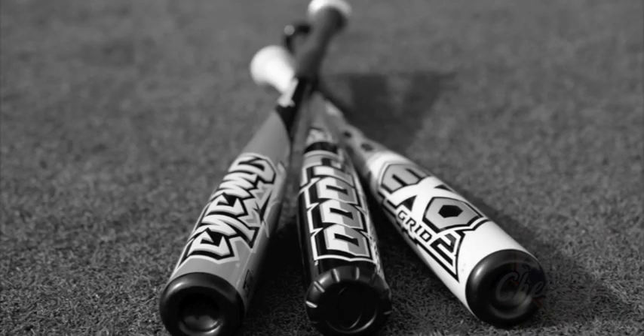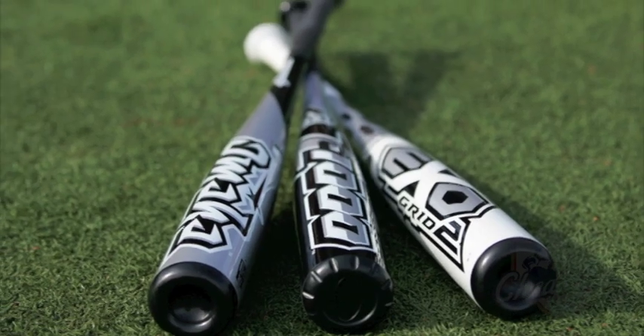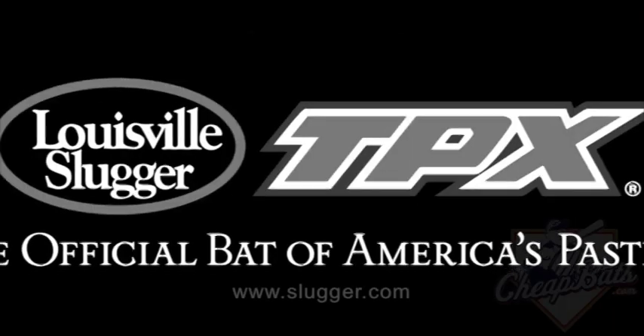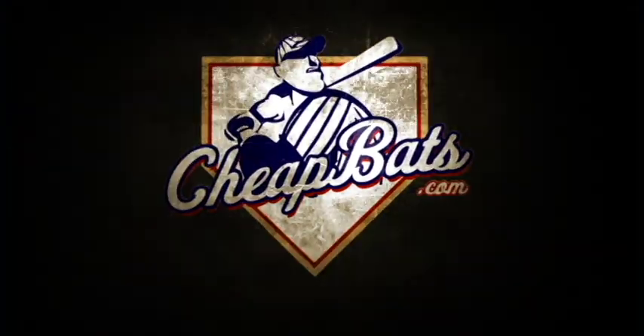TPX gives our players the confidence they demand when they step into the batter's box. We'll see you next time.